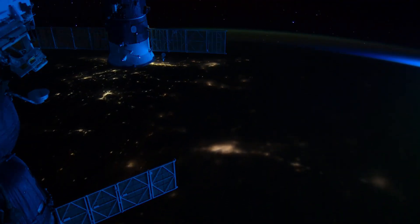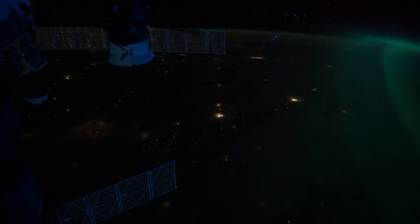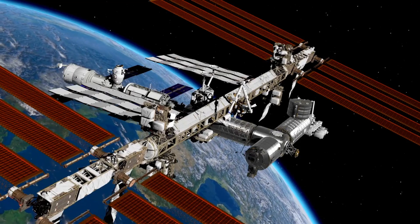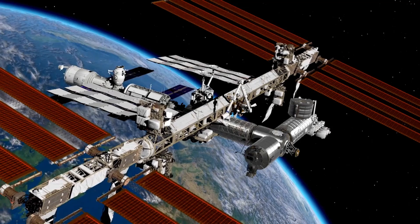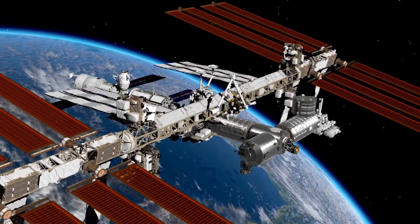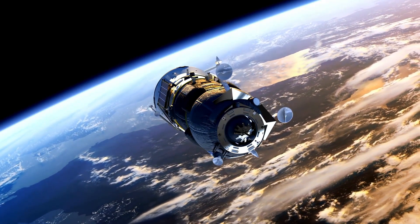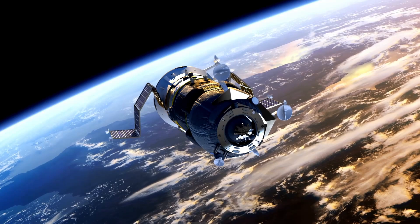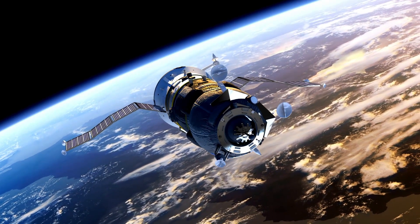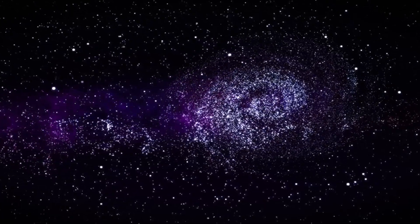Voyager 1 and Voyager 2 were no ordinary spacecraft. They were meticulously designed with robust structures and a rotation rate more than 15 times slower than the hour hand of a clock. This design minimized visible blurring, allowing the spacecraft to capture images and data simultaneously while traveling through space. Even before their encounters with the outer planets, their exceptional imaging capabilities began to impress scientists and the public alike.